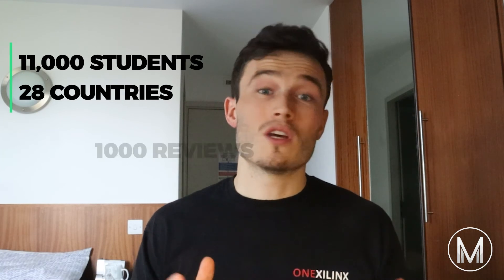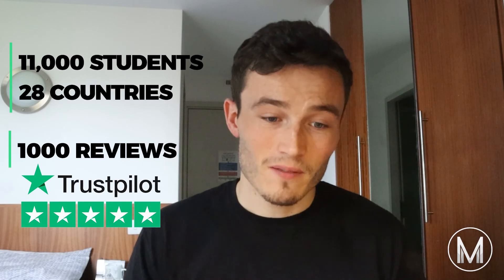Our award-winning courses are trusted by over 11,000 students in more than 28 countries, with reviews in the thousands, including Trustpilot. Are you applying for graduate medicine? Don't miss out on this offer — click below and get started on the course today.